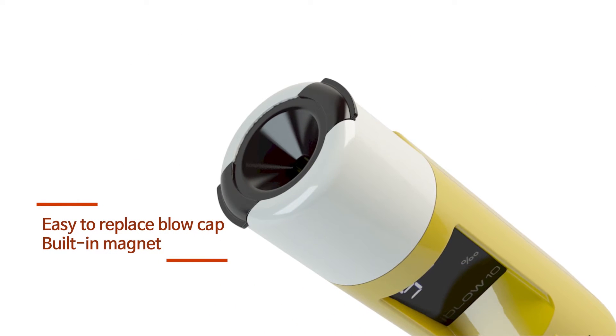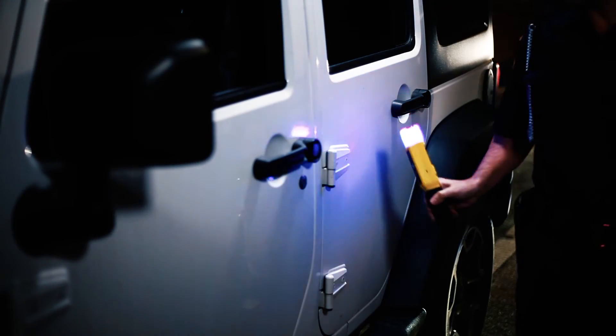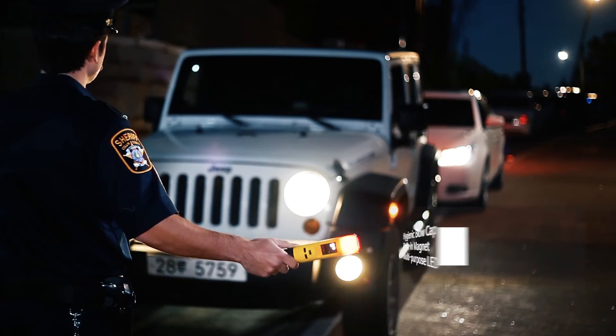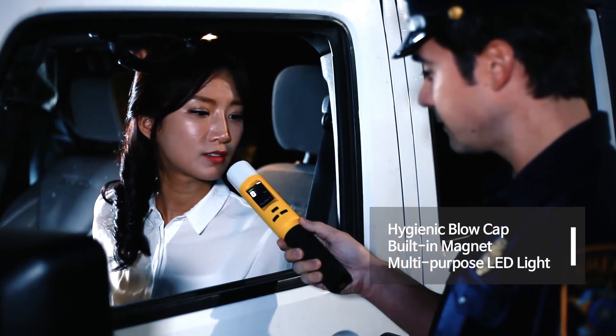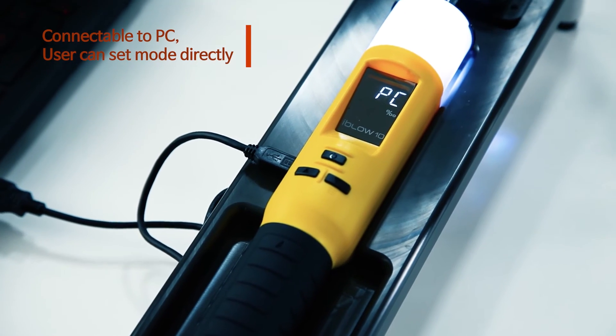The built-in magnet makes it attachable to vehicles when police conduct roadside tests, preventing damage to the equipment. The LED lighting can also be used in various ways at night. The user can also adjust the settings directly or connect it to PC software for more detailed settings.